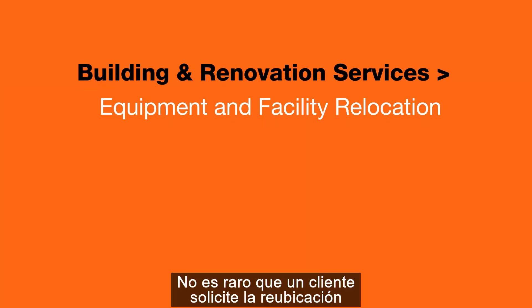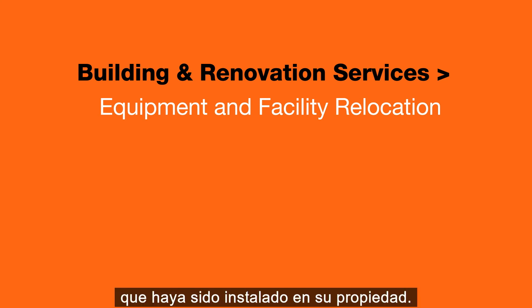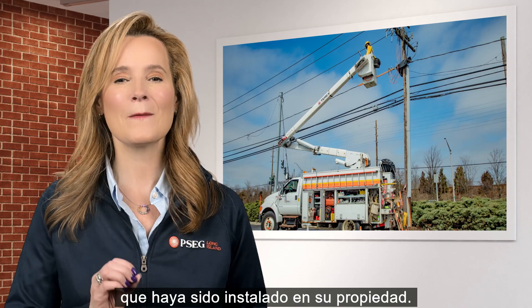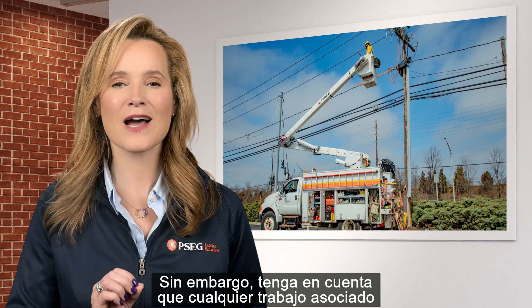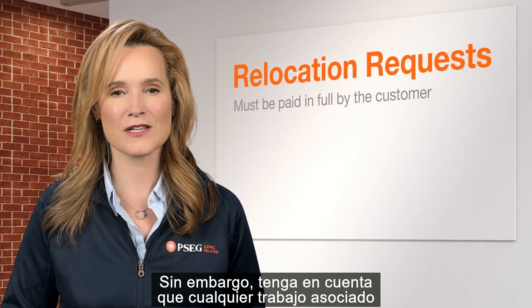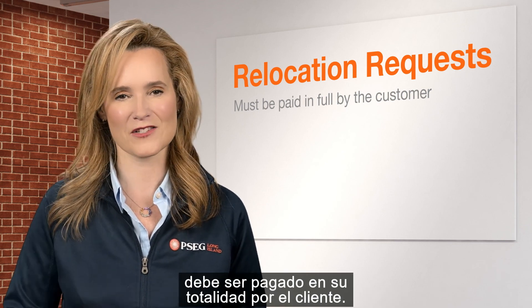It's not uncommon for a customer to request the relocation of a utility pole or any other utility equipment that has been installed on your property. PSEG Long Island is always happy to help with these requests; however, please keep in mind that any work associated with these relocation requests must be paid in full by the customer.